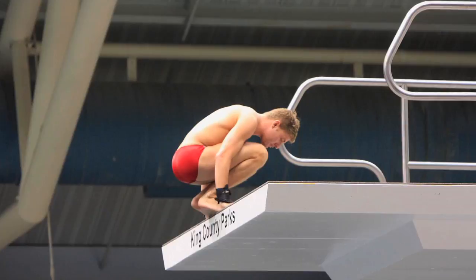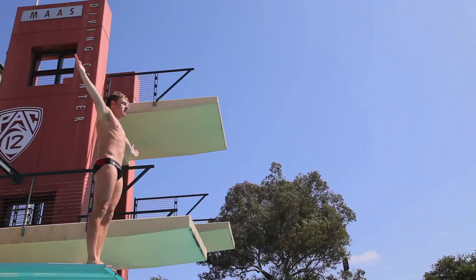I honestly did not think I was going to get back up there, so it was a great feeling to be able to say that I did it. But I know that it wouldn't have been possible without the medical team here at Stanford and especially Dr. Lee.